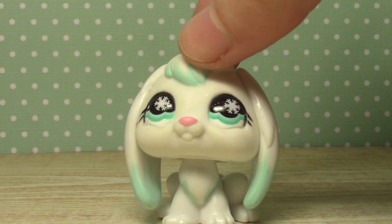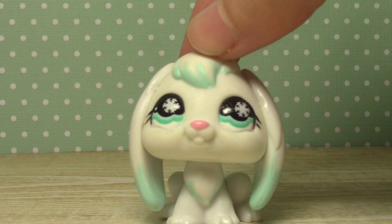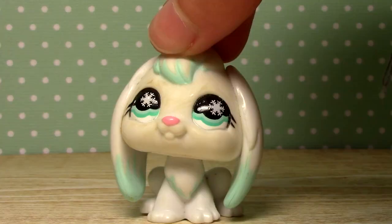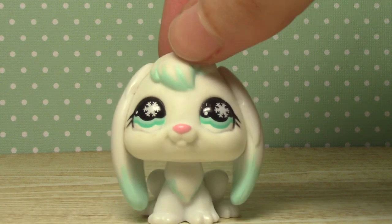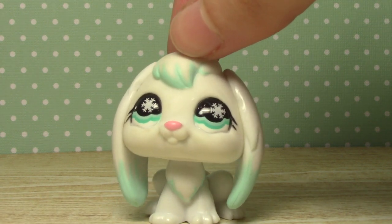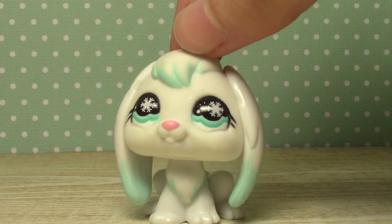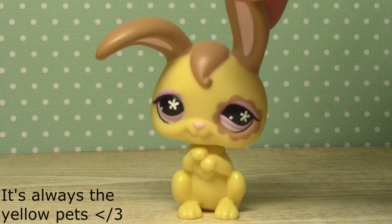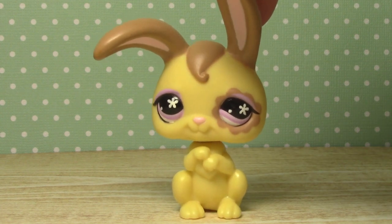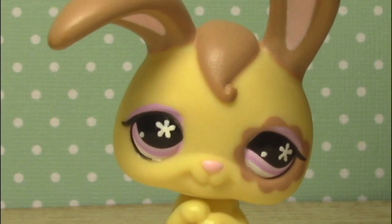For the second one, we've got this girl. She's also pretty common, but I think she's actually really pretty. When I got her she was very dirty, but I've cleaned her up a bit. I actually really like her a lot — just the colors, they're really nice. They go very well with this background. She looks significantly worse on camera than she does in real life. I really like her eye shadow, I think it looks actually really cool.